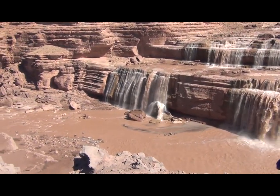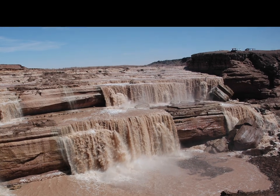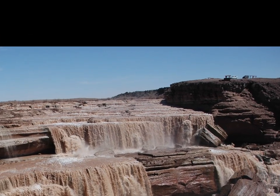This waterfall on the Little Colorado River is actually 15 feet taller than the American side of Niagara Falls. So what the heck is it doing out here?